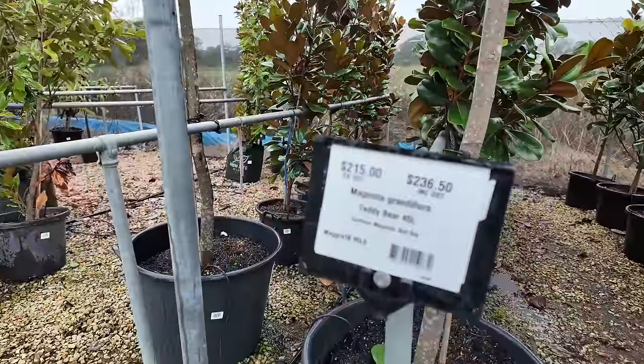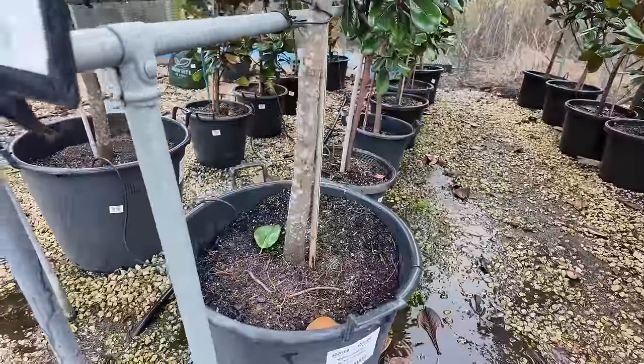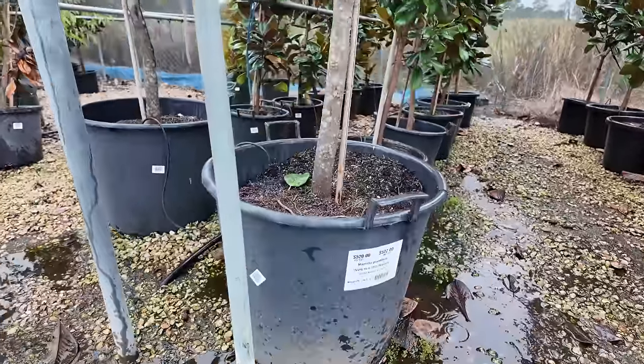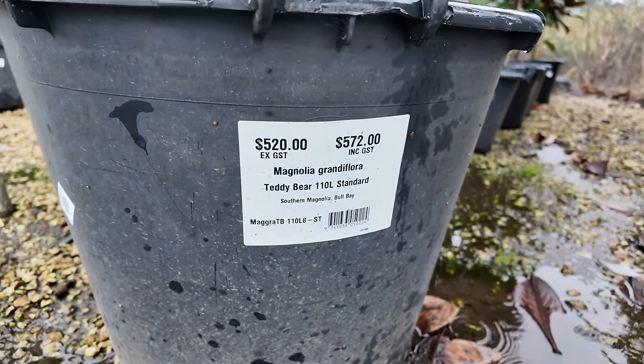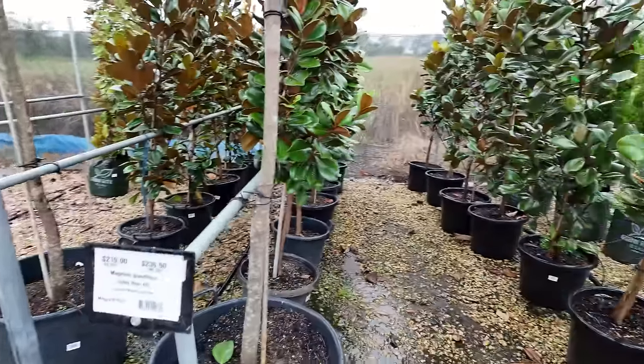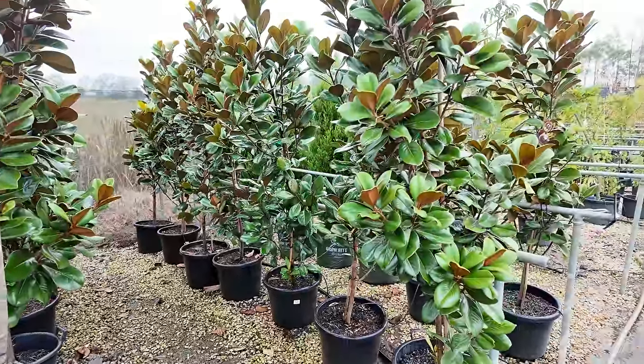How much are they? I thought around $40 — they're actually $520. That was me reading incorrectly. The lollipop-looking ones are $572 and the teddy bear ones are $236.